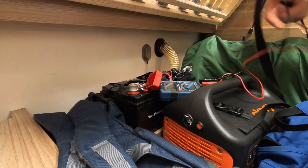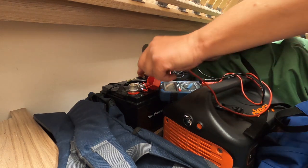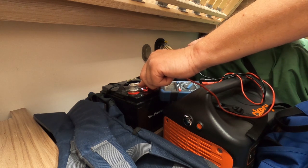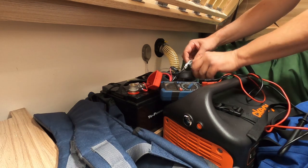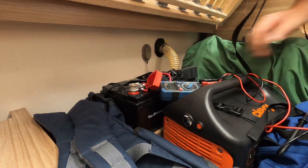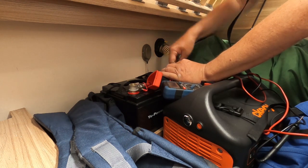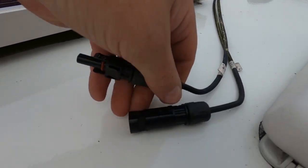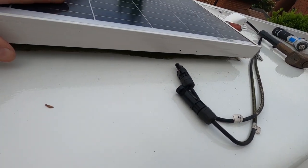I managed to disconnect the solar panel on the solar panel itself - I'll show you in a minute. Now there's hardly anything across those terminals, so I can reconnect the battery. I disconnected those and had to move the solar panel out of the way.